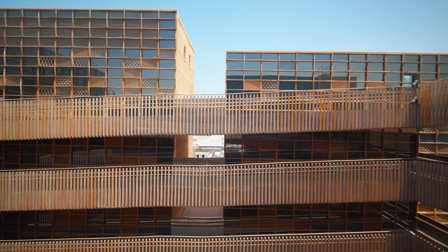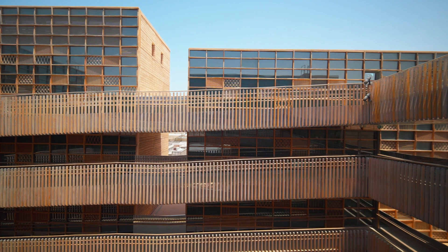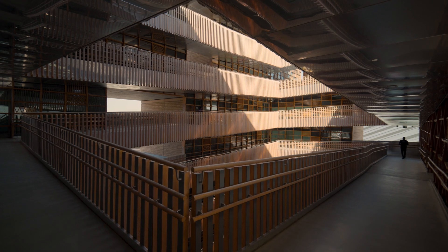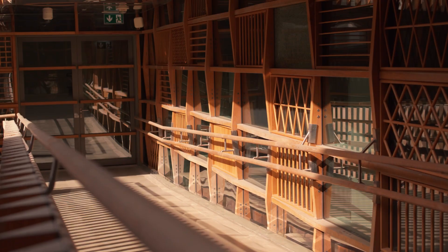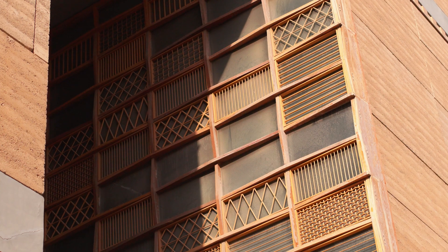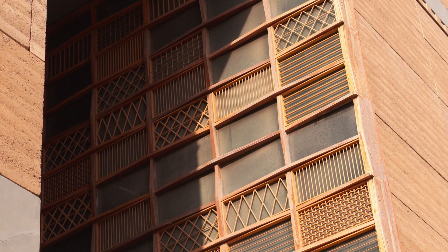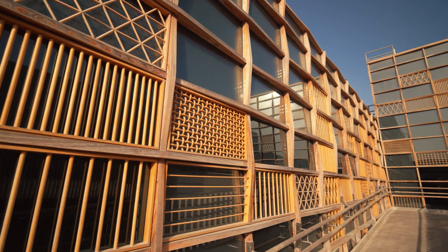What we're using are traditions of forms, traditions of materials, traditions of types — but without copying. It's about interpretation and almost giving it another life. There are wooden screens on the windows, but it's a contemporary interpretation of those. They still work like traditional screens in that they provide shadow and intimacy, but reworked in a completely different way.